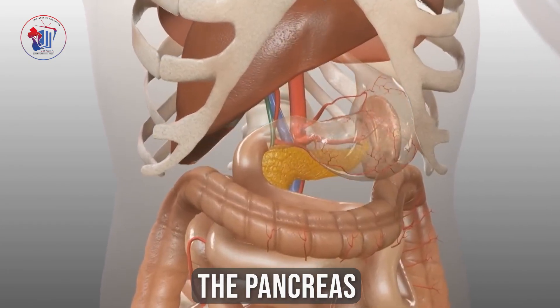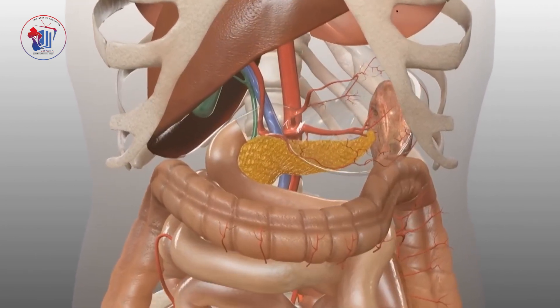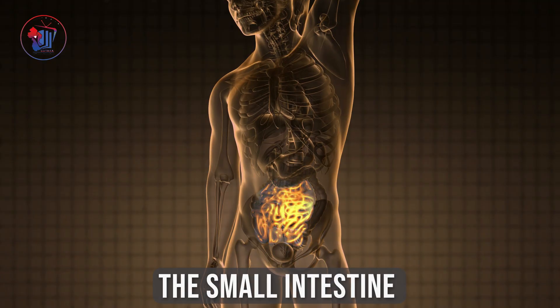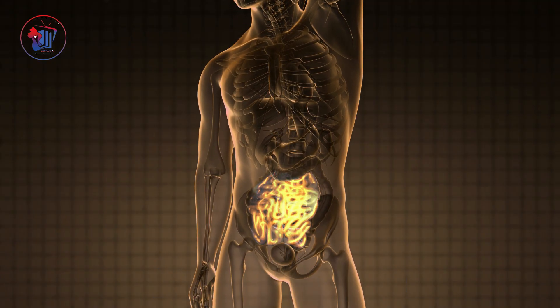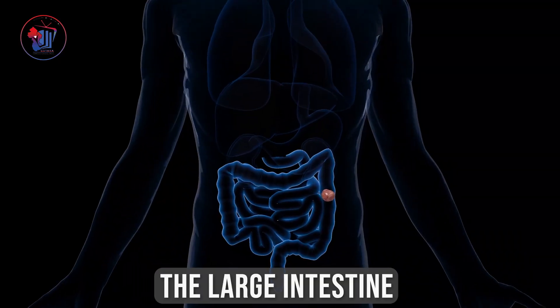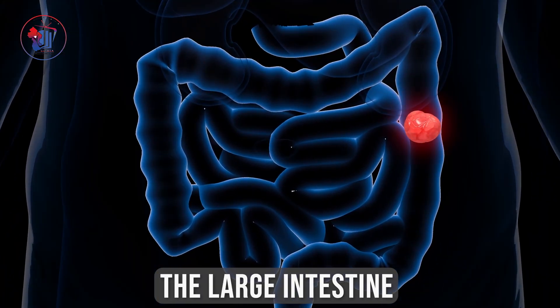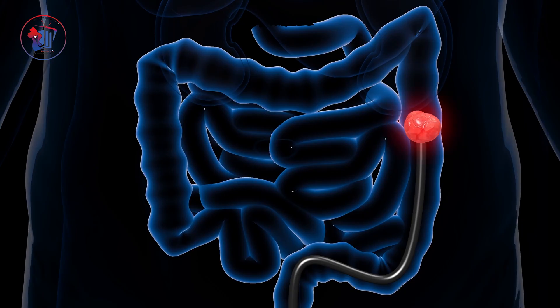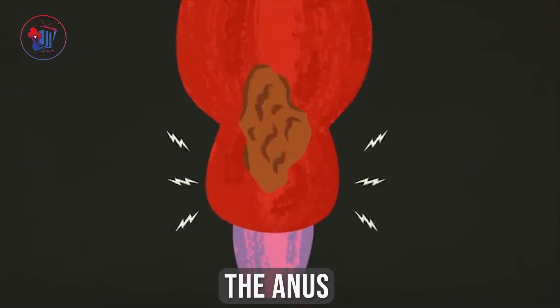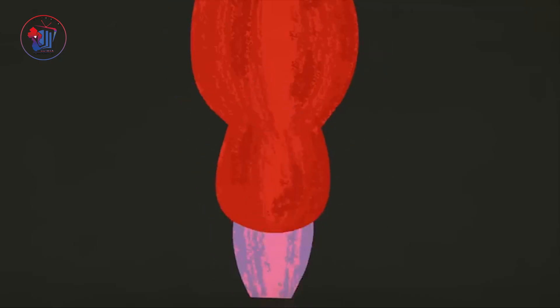Next, the pancreas — the organ that produces enzymes that break down food even more in the small intestine. The small intestine breaks down food and fluid to absorb nutrients and water. The large intestine, also known as the colon, is a tube-shaped organ that absorbs water and nutrients from food and eliminates waste from the body. And finally, the anus — the opening at the end of the large intestine where stool passes out of the body.